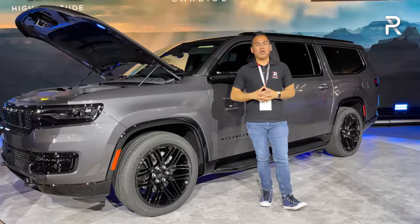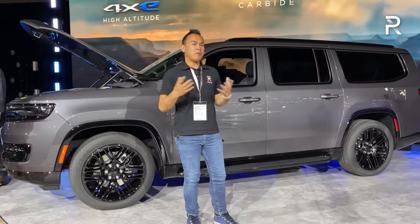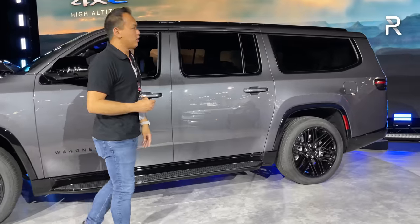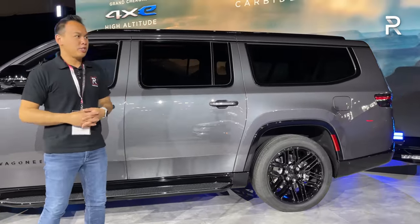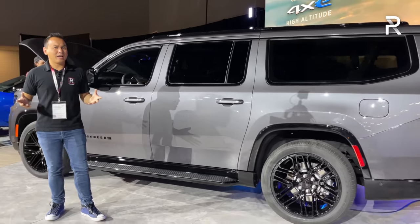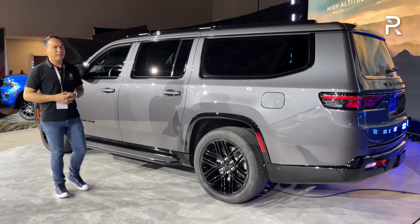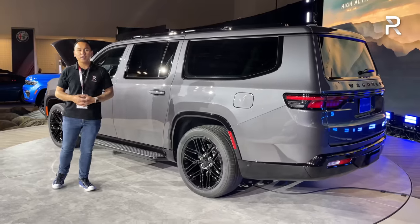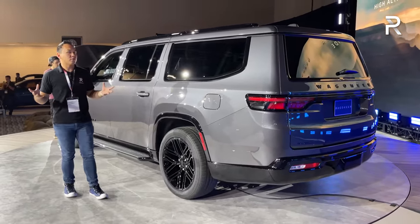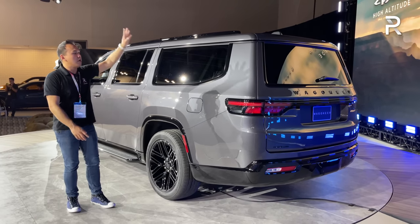The L version of the Wagoneer and Grand Wagoneer is something Jeep needed. Even though the regular versions were already big, people in America just love having more — they wanted that extra cargo room the additional foot of overall length provides. The cargo space is gigantic; Jeep claims it's the largest in the segment, rivaling the Suburban, Cadillac long-wheelbase, and Navigator L. Final pricing on the L versions isn't available yet, but the standard Wagoneer starts just under $60,000 and the Grand Wagoneer regular version is around $88,000. I really liked what Jeep has done with the Carbide model featuring the black 22-inch wheels and all the black trim.